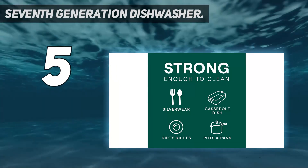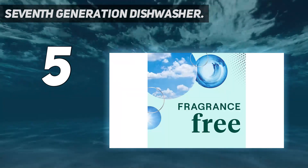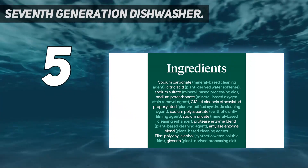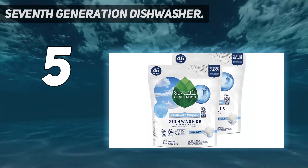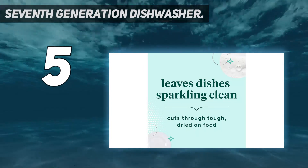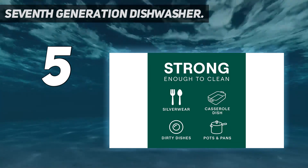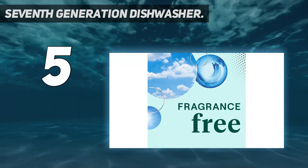When life is busy, don't let messes slow you down. 7th Generation Dishwasher Detergent Packs offer a convenient and powerful clean that blasts through tough residue to leave your dishes streak-free with just one wash — no pre-rinse necessary. The single-dose packs come in a dissolvable PVA film that can be tossed right into the dishwasher, with no need to unwrap or measure. They are made with plant-based ingredients, free of fragrances, dyes, phosphates, and chlorine bleach.